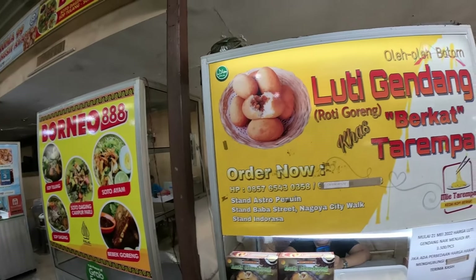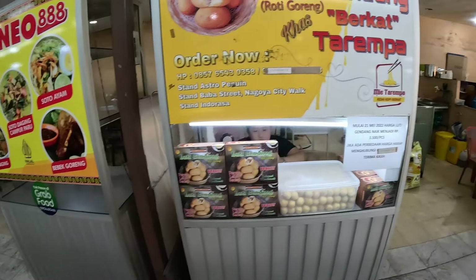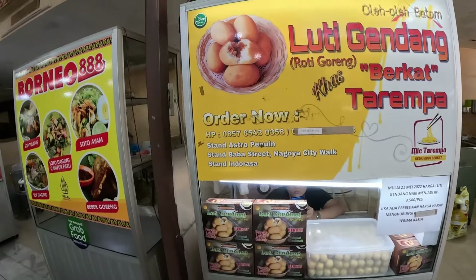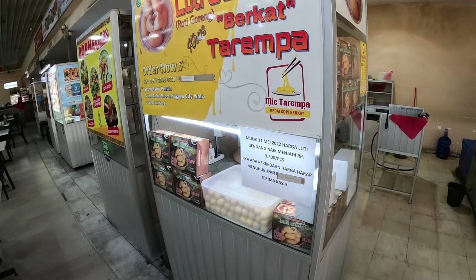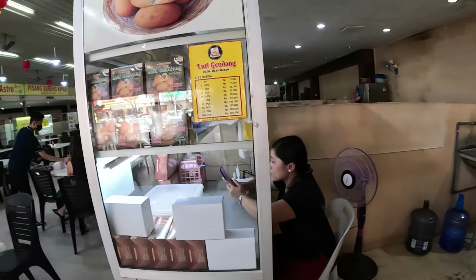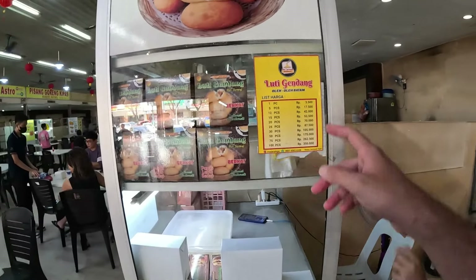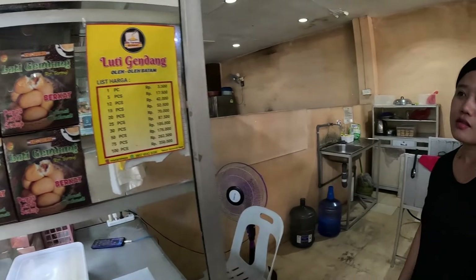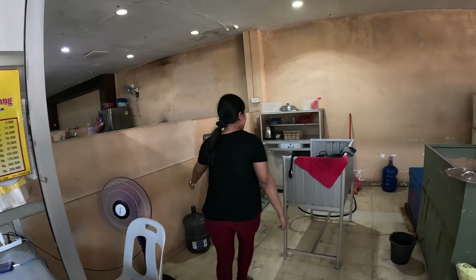Roti goreng — that looks good too! Roti means bread and goreng means fried, so it's fried bread and you get a whole box. It's 3,500 rupiah for one piece, which is about 30 cents USD. Hi, so you sell roti goreng — can I try just one piece? Sure, let's try it!